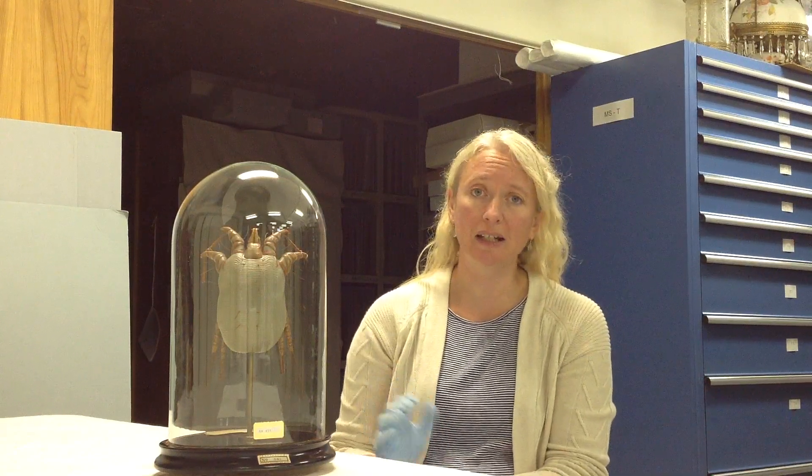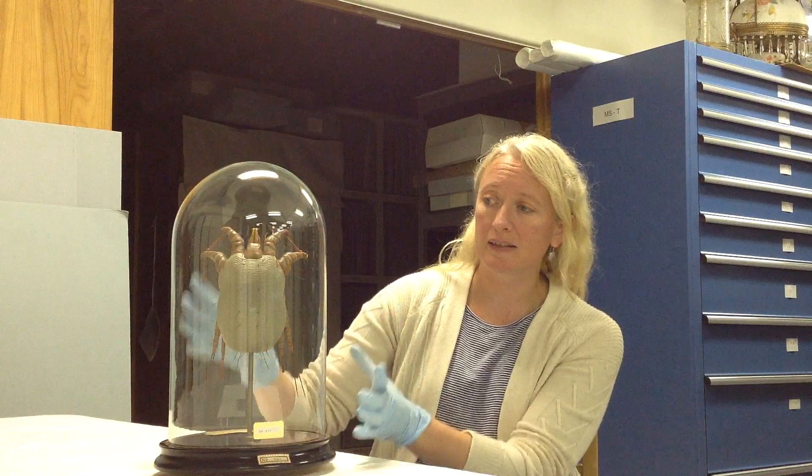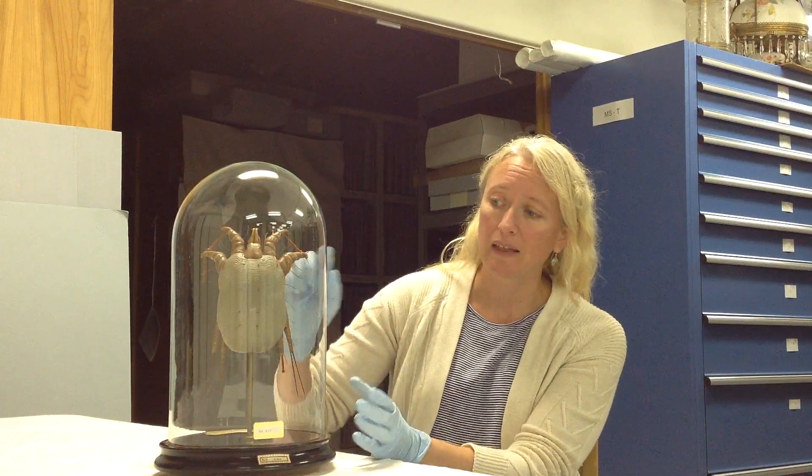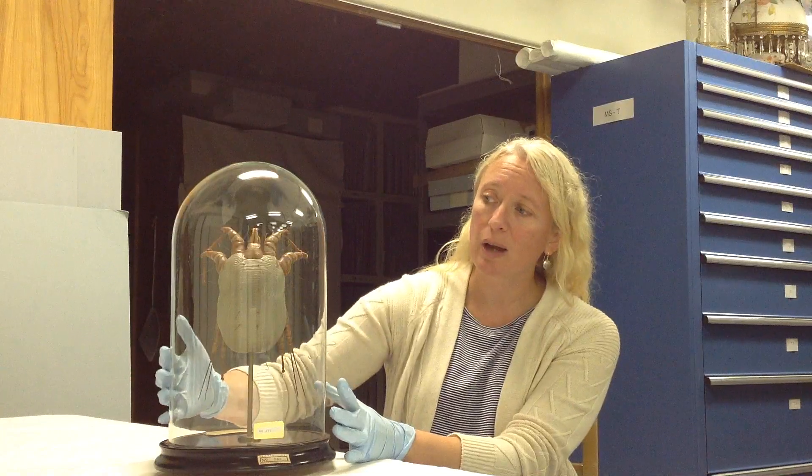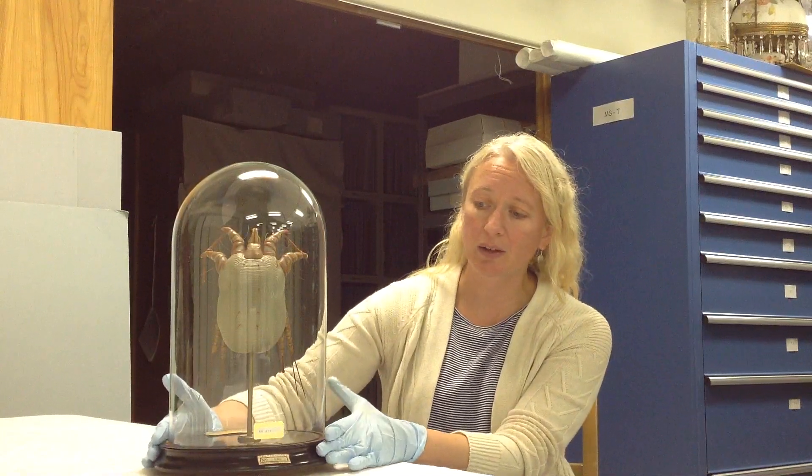It's one of three models that we have in our collection of this type. It was produced in Paris in about 1900. The model itself is made of wax that was painted to look like the mite, and then we have this beautiful glass dome on top, which rests on a wooden base.